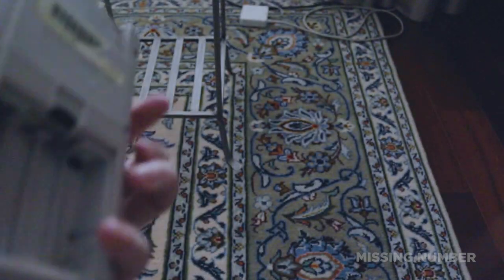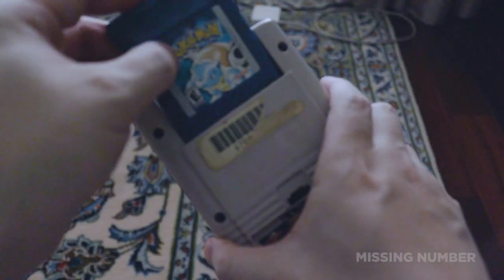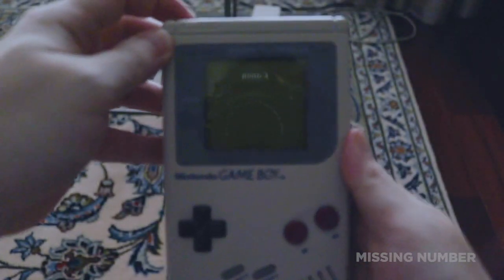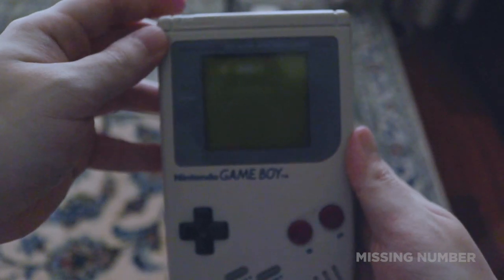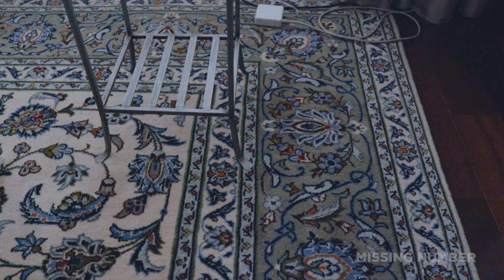All right, let's see if this works. I dug this up from my closet — I've had this for like 20-plus years. I have no idea if this works. All right, the moment of truth. Wah wah. Nope, doesn't work. Dang it. All right, the Game Boy does not work.